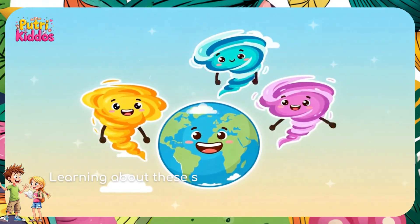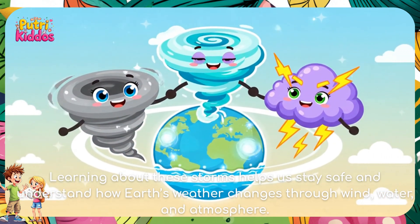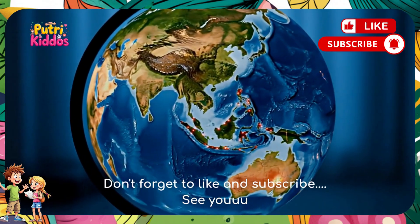Learning about these storms helps us stay safe and understand how Earth's weather changes through wind, water, and atmosphere. Don't forget to like and subscribe. See you.